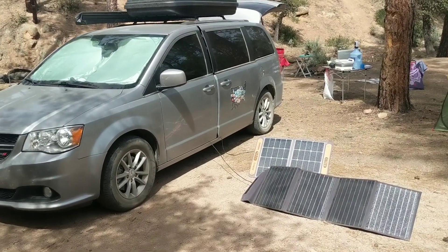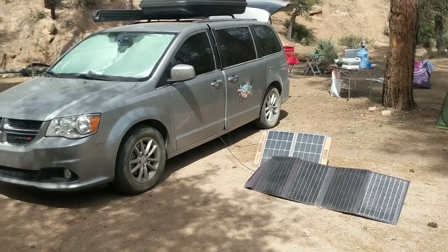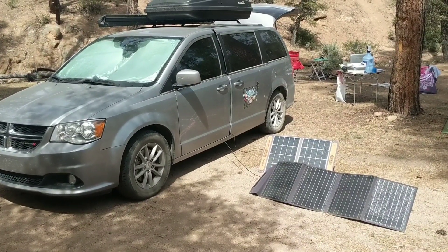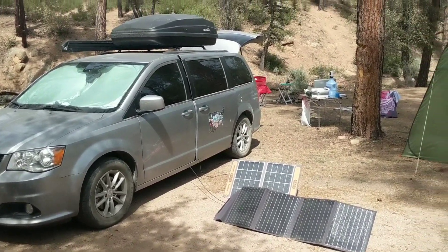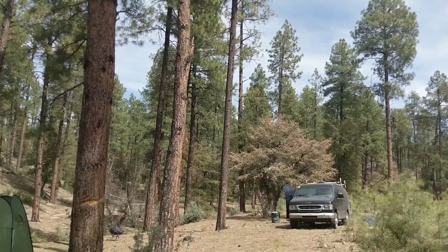Hey y'all, welcome back to Adventuring with Amanda. Thank you so much for being here. In this video, we are talking about the importance of having portable solar panels, especially when you're camping in a setting like this.